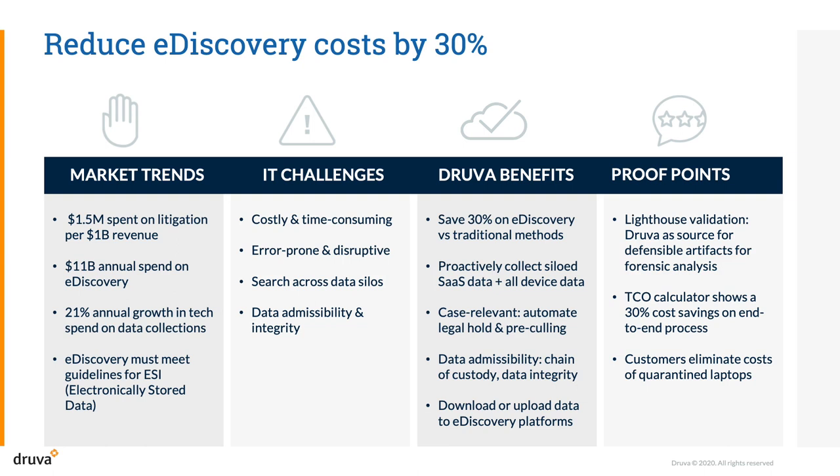Druva enables you to automate legal hold to preserve data without disrupting end-users, and pre-cull the data by criteria such as dates or file names to reduce downstream data processing costs by delivering smaller, case-relevant data sets for processing. Our data collection methods have been validated by Lighthouse, a leading eDiscovery services provider, as a source for legally defensible artifacts for forensic analysis.